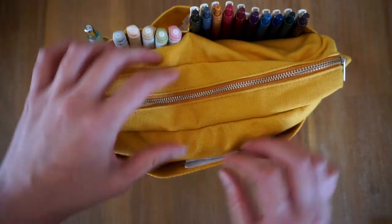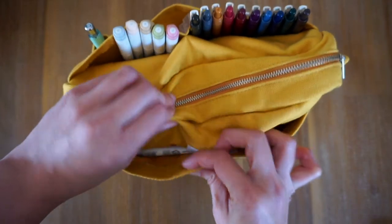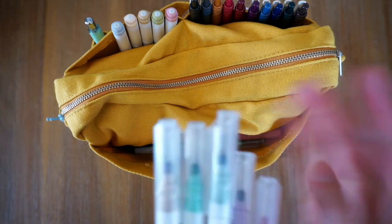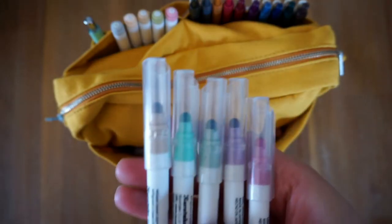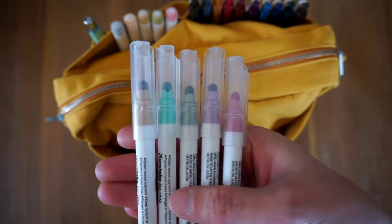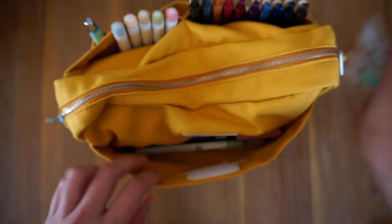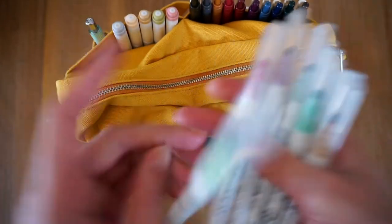In the back here we have my Zig Clean Colour Dot markers, and again I also have these in a muted colour way. I think I'm missing one here — there it is.